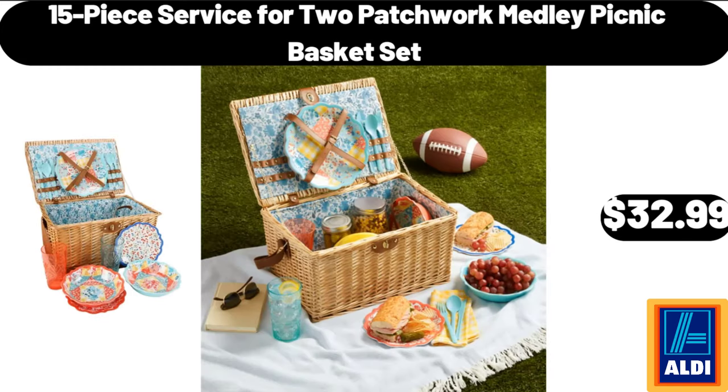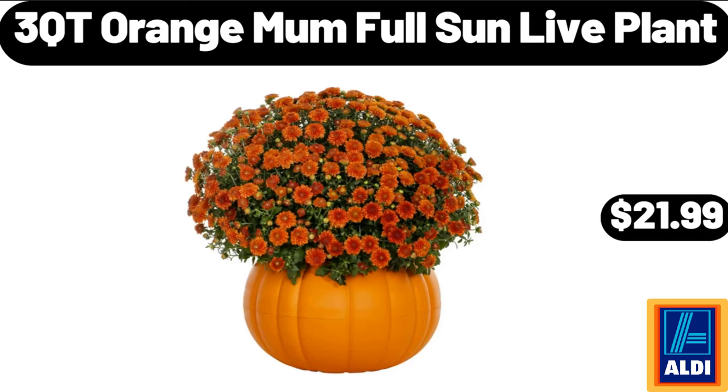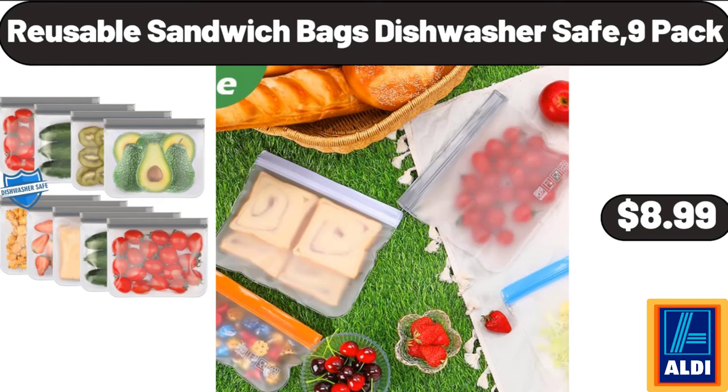15 Piece Service for 2 Patchwork Medley Picnic Basket Set, $32.99. 3 Cutie Orange Mum Full Sun Live Plant, $21.99. Reusable Sandwich Bags Dishwasher Safe, 9 Pack, $8.99.